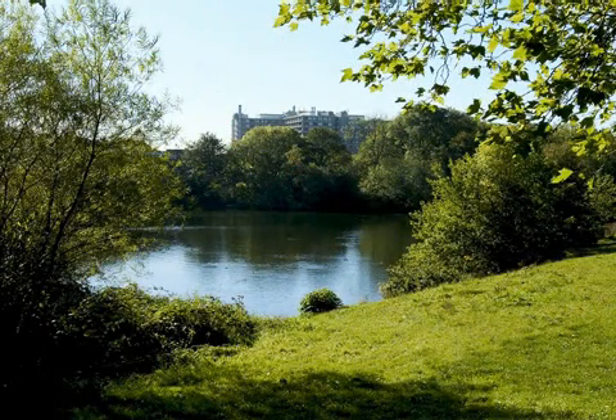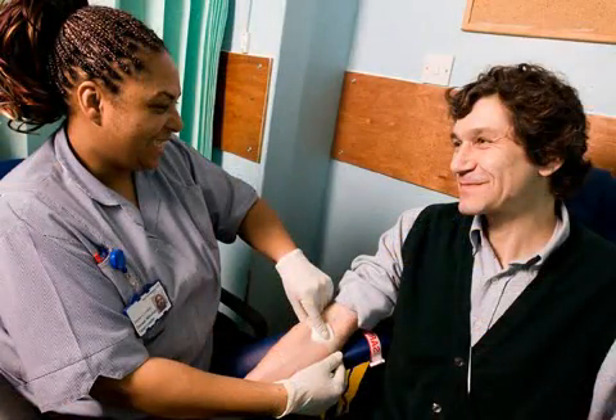Having a blood test. We use blood tests to help diagnose your illness and monitor your treatment. We understand that some people find them unpleasant and we try to treat you with care and consideration.